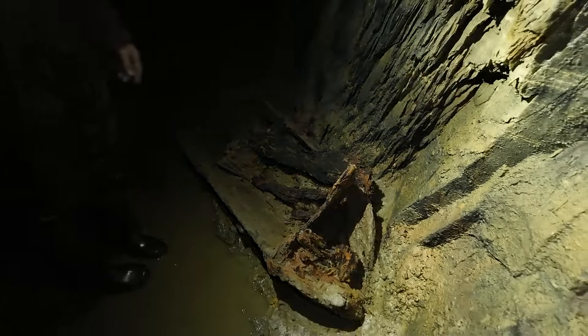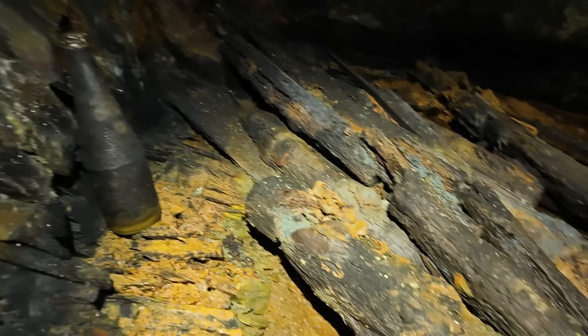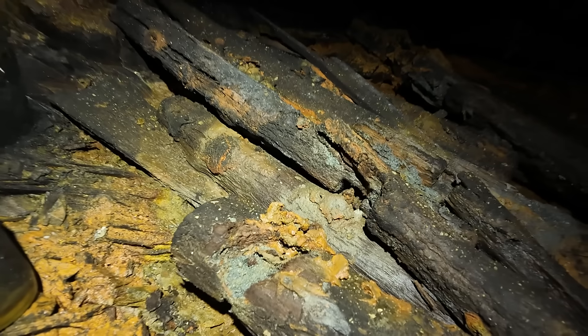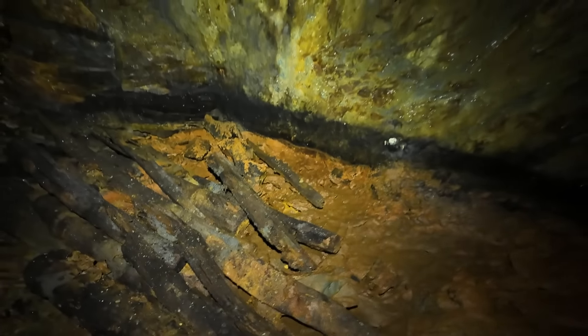Now there's a junction — two ways. And there are the sleepers. They're quite rustic looking. So we've established there was no tramway in this main level. These sleepers have probably come from some of the inner or lower workings. It's slightly wider here, which is interesting.